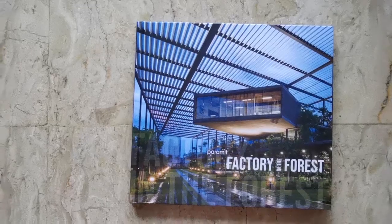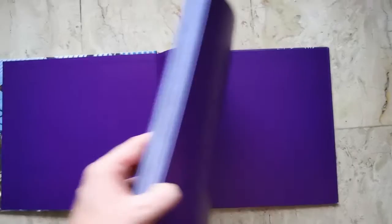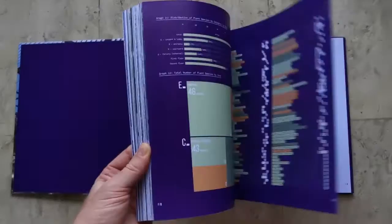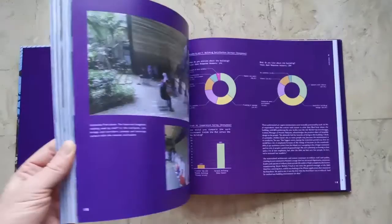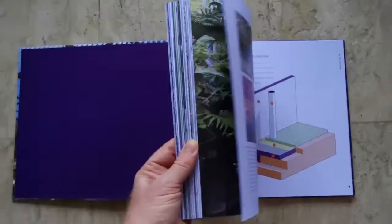Today I received the first copy of the Factor in the Forest book. It's a 144-page hardcover book about this award-winning project, full of beautiful photographs but also with a lot of technical details about the engineering that made this building so energy efficient.